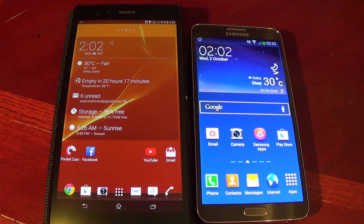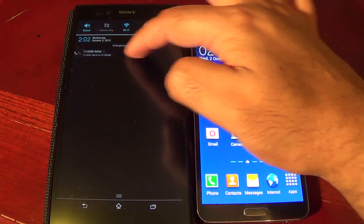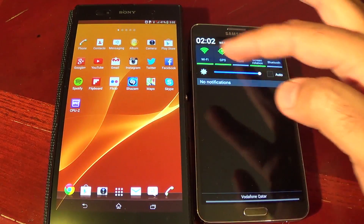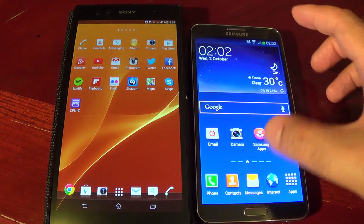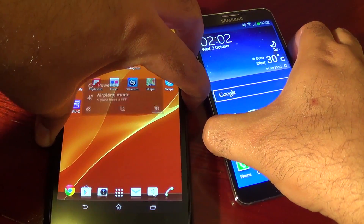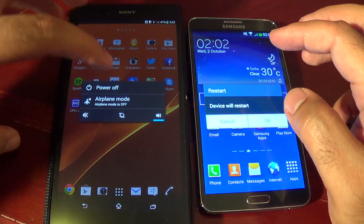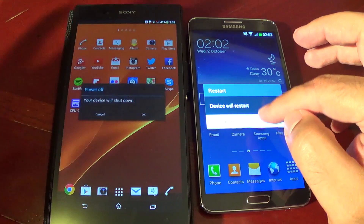What's up everyone, Jack Cloud here. In this video I'm going to compare Sony Xperia Z Ultra and Samsung Galaxy Note 3 in app loading speed as well as multitasking. Let's shut them down and restart them so that there are no apps running in the background. There is no restart option on Z Ultra so I have to power off and restart.